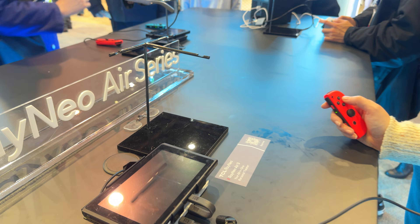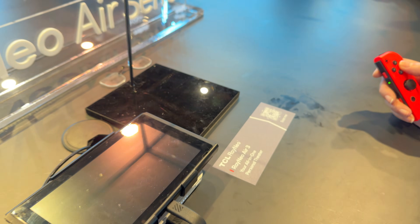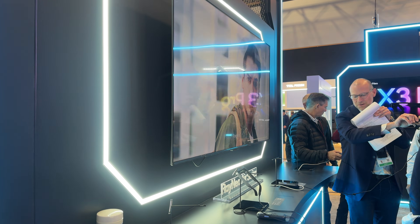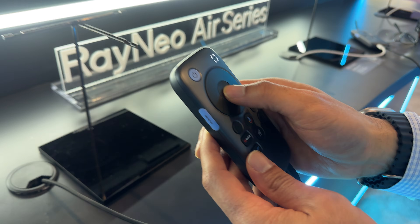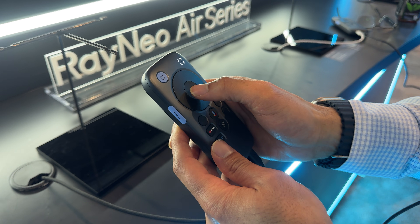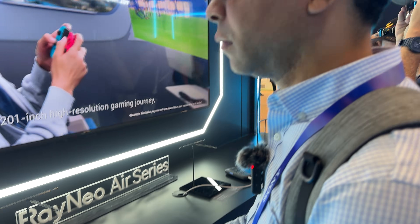At their booth, they had some fantastic demos — one area showcased the glasses with gaming consoles, and another was set up like a home cinema. They paired the Air 3 with their Pocket TV, a portable streaming box that supports over 10,000 apps, offers live TV and streaming, and doubles as a 6,500 mAh battery for up to 5.5 hours of continuous viewing.